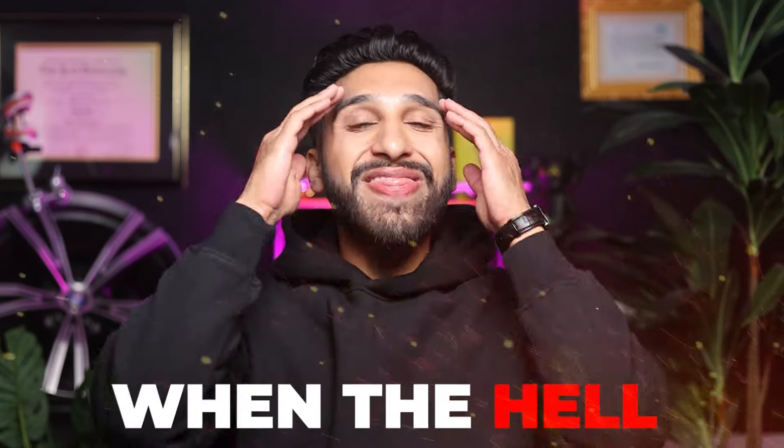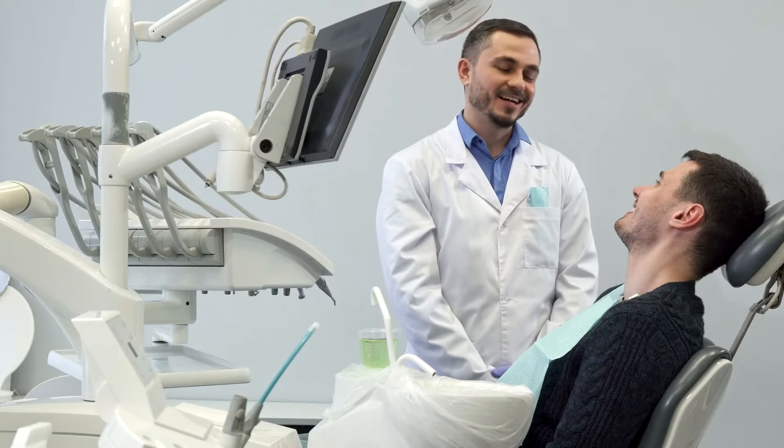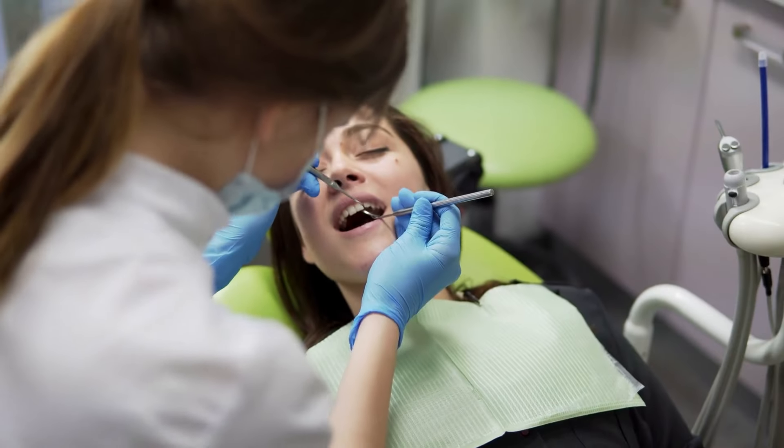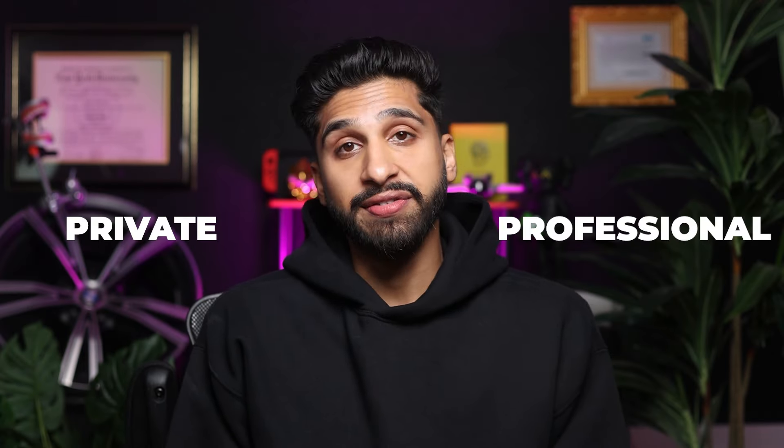Are you in dental school wondering when this is all going to be over? I bet you want to be on the other side already enjoying your fun-filled doctor life. Starting a career as a dental professional is an exciting time for new graduates, but right when you graduate, you're going to have to find the right job so you can thrive both in your private and professional life.